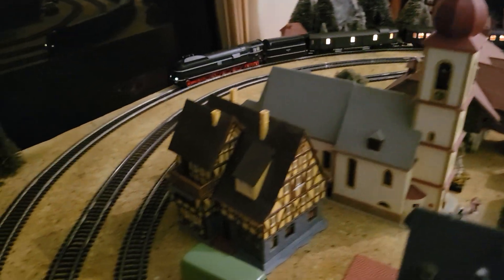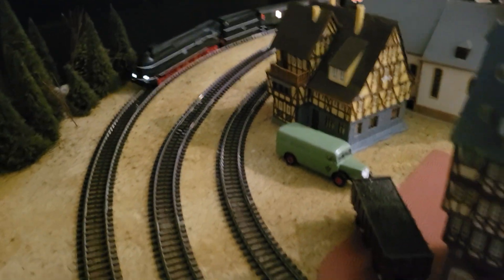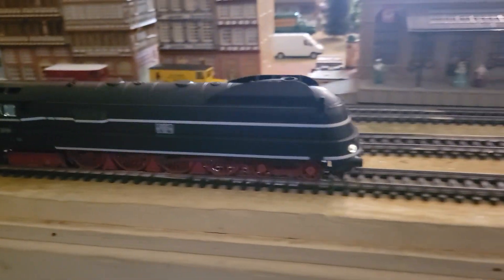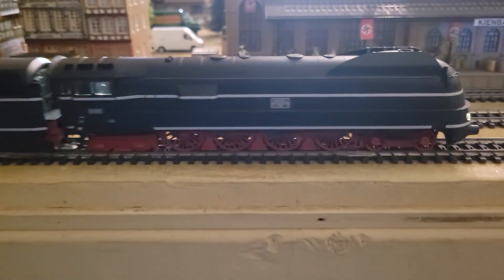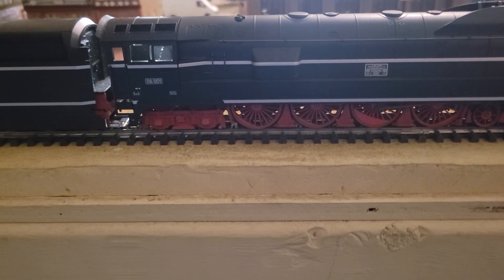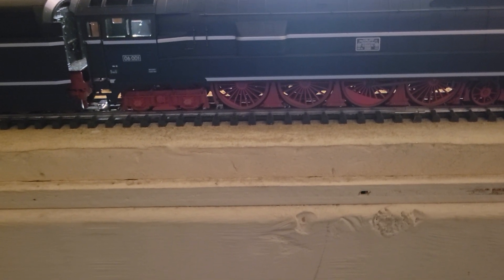Let's see if it's lit up. Let's go through some of the sound functions. As the fire in the cab turns on and off, the light turns on and off in the cab. I really think that's slick.